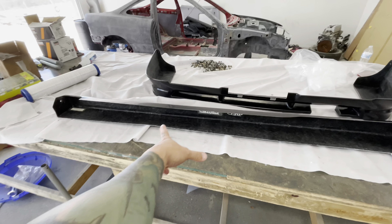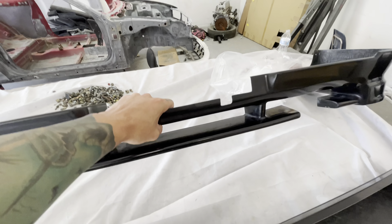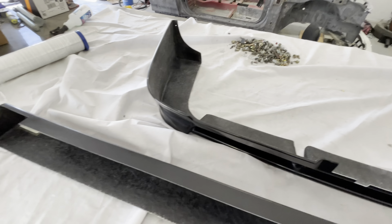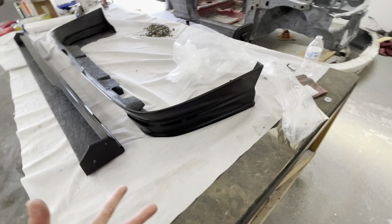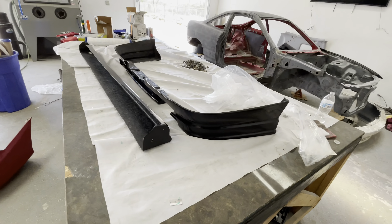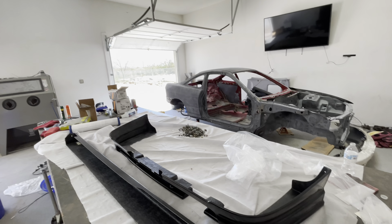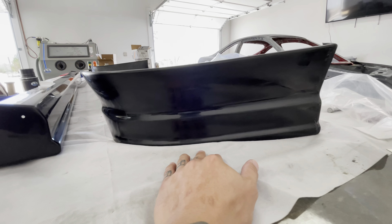So we got some C-West side skirts and a C-West — this is what they call a rear half spoiler. Tell me why they call it a spoiler — I don't know. I would consider this a lip. I'm pretty sure most people would consider that a lip too, because to me a spoiler is like a wing. The point is that this is a C-West rear half spoiler.